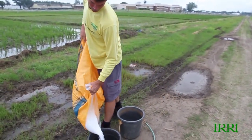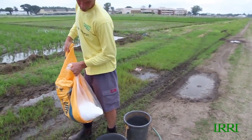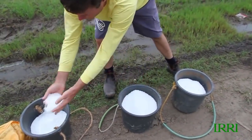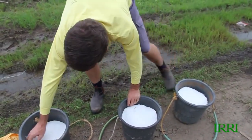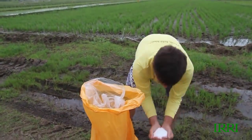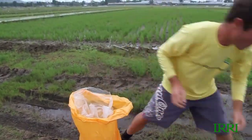We're going to be applying urea fertiliser at a rate of 100 kilograms to the hectare. So 29 days after transplanting, it's on the early side of the typical window for top dressing, but it's what the nutrient manager program is suggesting we do, particularly with a hybrid.